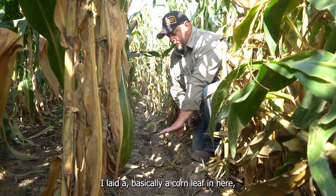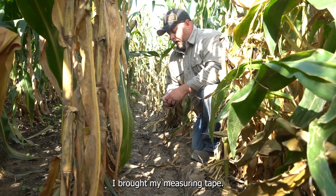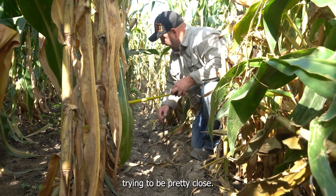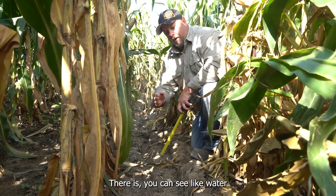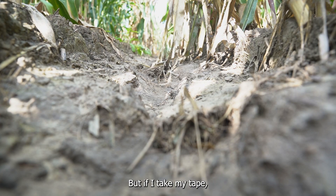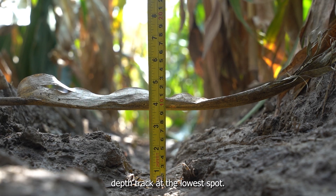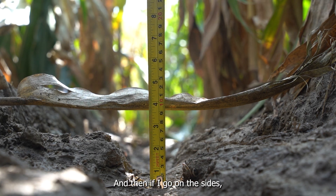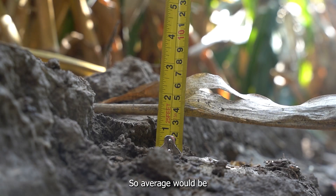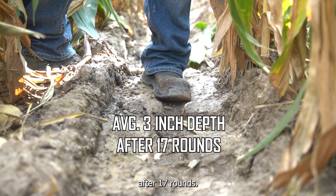I laid a corn leaf in here. I don't have a stick with me today but I brought my measuring tape. We're not 100% scientific with this but trying to be pretty close. You can see water that's run down the center of the track which makes it a little deeper than it should be, but if I take my tape we're at a four inch depth track at the lowest spot. On the sides we're at three and over here we're at two, so the average would be a three inch track climbing up out of the gully after 17 rounds.